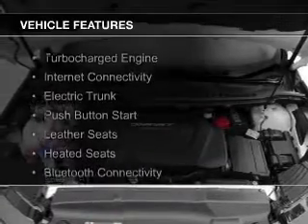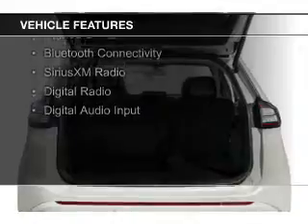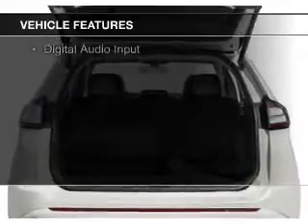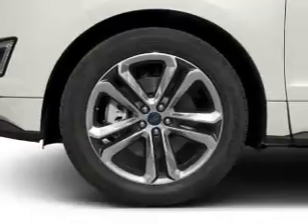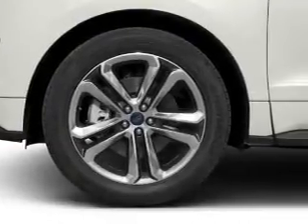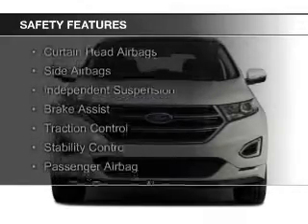The features include a turbocharger, internet connectivity, electric trunk, push-button start, leather seats, heated seats, Bluetooth connectivity, Sirius XM satellite radio, digital radio, and digital audio input. Safety was made a priority with these features.